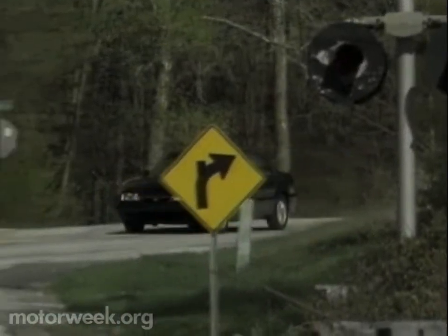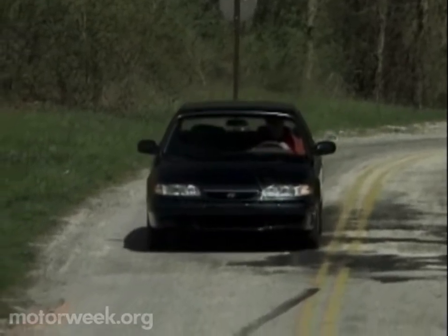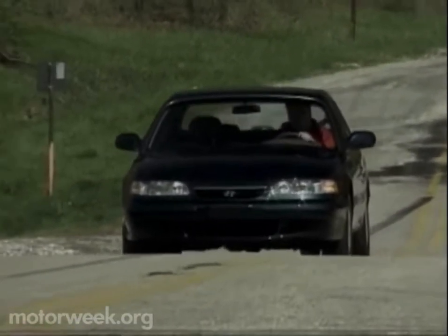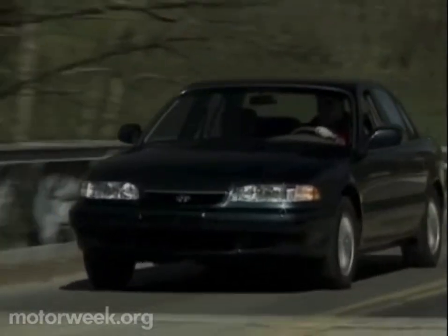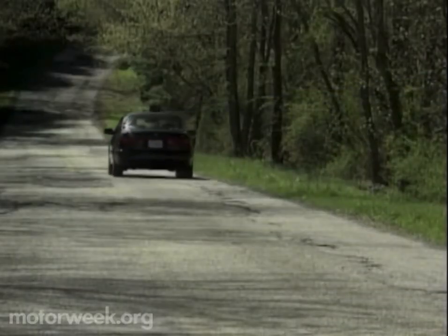But the 1995 Hyundai Sonata is not your average mid-sized family sedan. It's a value-packed effort to lift its maker out of the minor leagues of Asian car builders and on to the top of the charts of America's most competitive automotive marketplace.